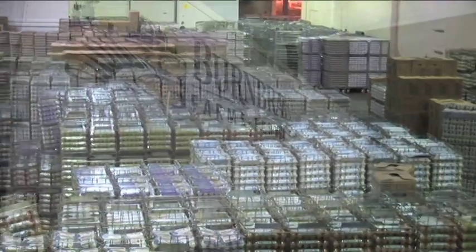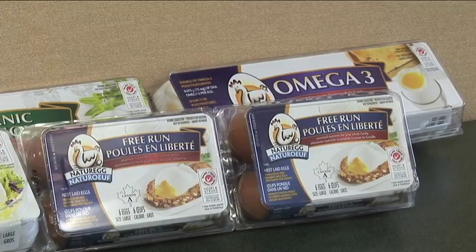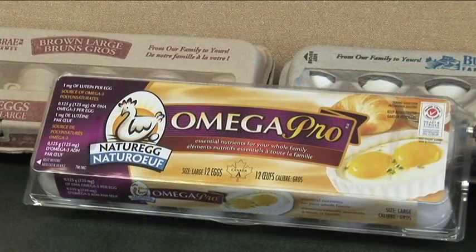From there, the eggs are shipped on a truck and delivered to the grocery store. On average, the eggs that you find in the grocery store are no more than a week old.